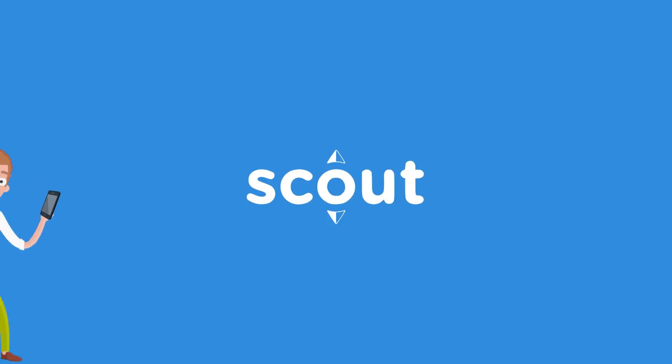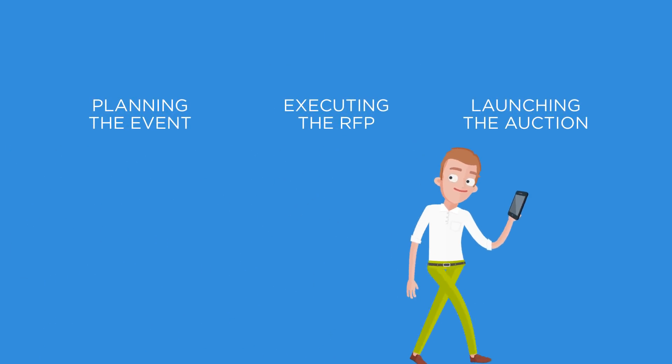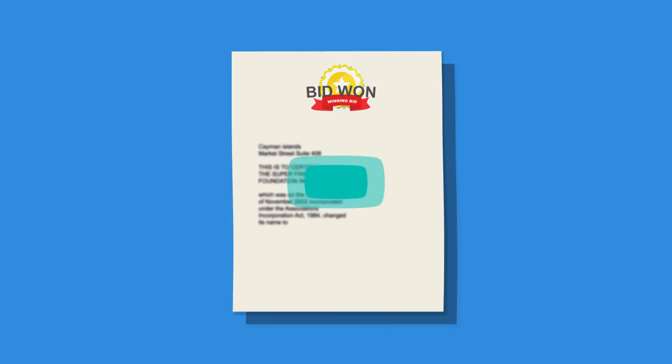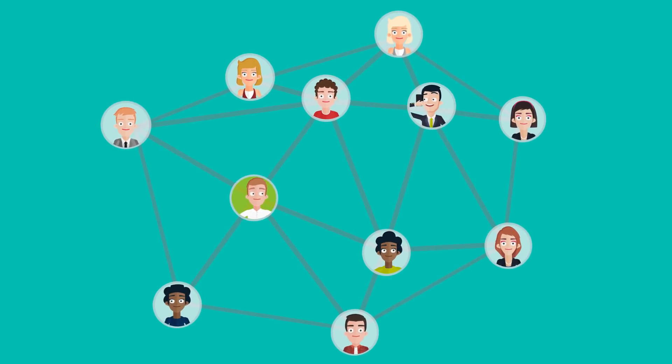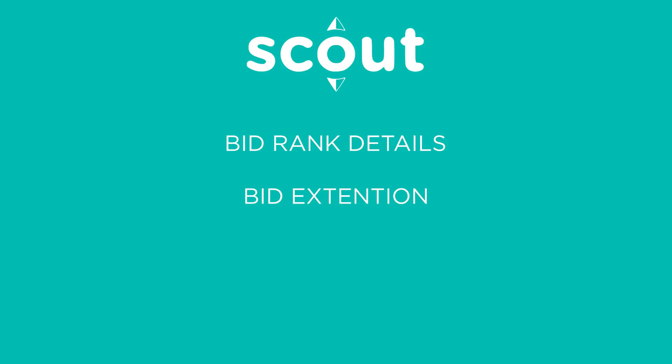It's simple in Scout. Move seamlessly from planning the event, executing the RFP, launching the auction, and, before you know it, return with a winning signed contract. Collaborate with your team in real-time, and give suppliers all the information they need, when they need it. Give suppliers bid rank details and bid extensions so you can quickly drive down to the best value solution.